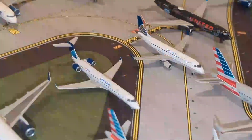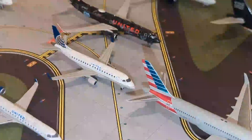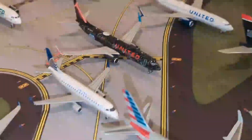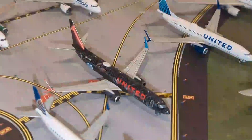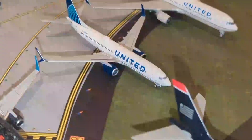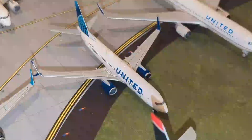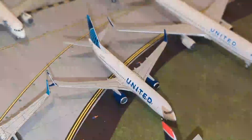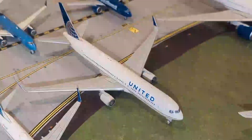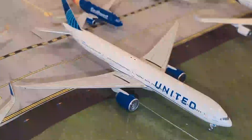Moving on, we have the United section. Starting off, we have this United Express CRJ-550, and behind them we have this United Express CRJ-170 in the old Continental colors. Moving on, we have this United 737-800 by NG Models in the special Star Wars livery, and another United 737-800 — also by NG Models — in the new blue livery. We also have a United Boeing 767-300 and the United 777-300 by NG Models.